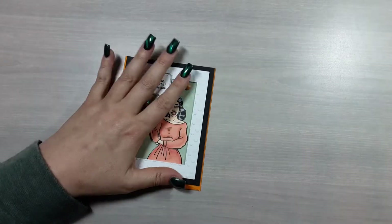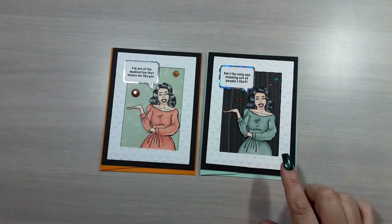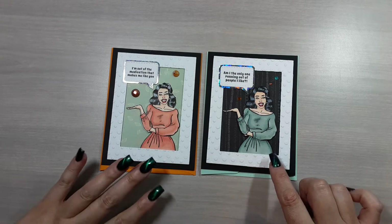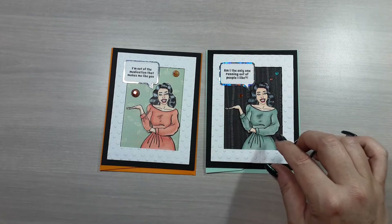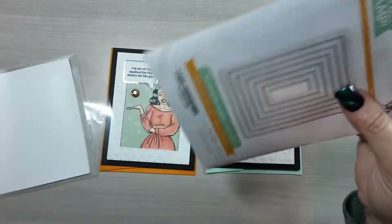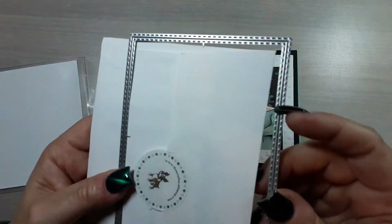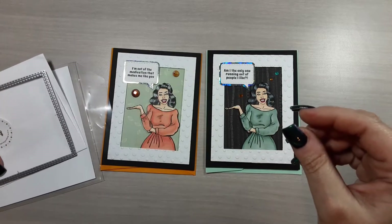For the second stamp I did the exact same thing, but I used a couple of different supplies. Instead of cutting with the wavy frame, I used this set from Simon Says Stamp — it's stitched rectangles that also has stitching on the inside and outside. Again, when you use it to cut a frame you can get the stitches on either side. It's another set I use a lot.